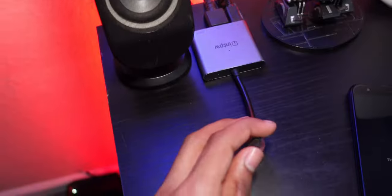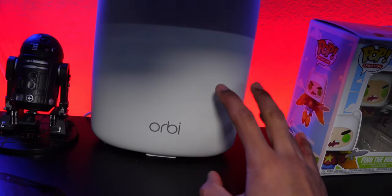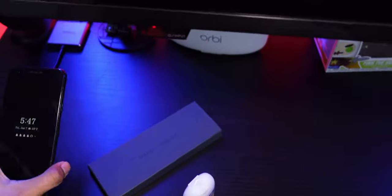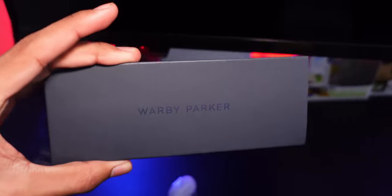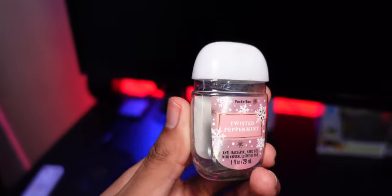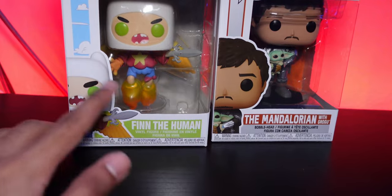We have a Nintendo Switch dock here for gaming on the TV, a C2B5 Star Wars figurine, and our Orbi mesh router — this is the second satellite. We also have our main lights, a Google Pixel 3A I don't use much anymore, Warby Parker glasses case, hand sanitizer, and two Funko Pops — Finn the Human and the Mandalorian — both were presents.